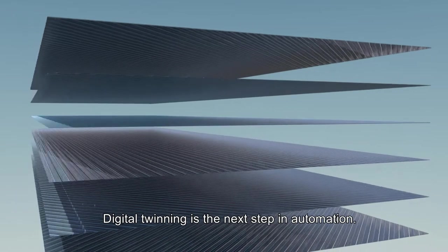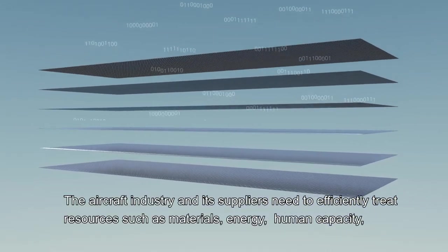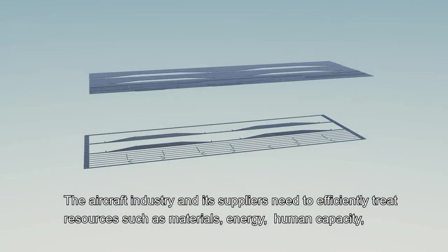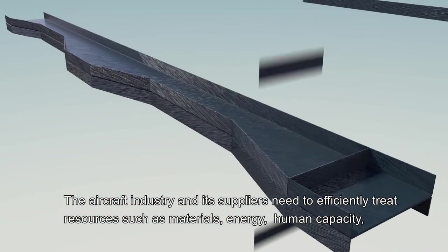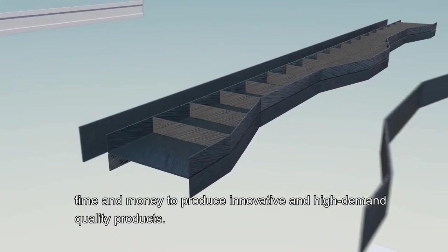Digital twinning is the next step in automation. The aircraft industry and its suppliers need to efficiently treat resources such as materials, energy, human capacity, time and money to produce innovative and high-demand-quality products.